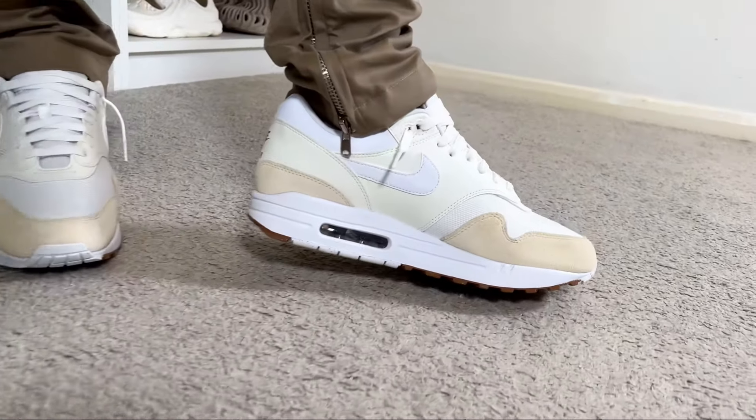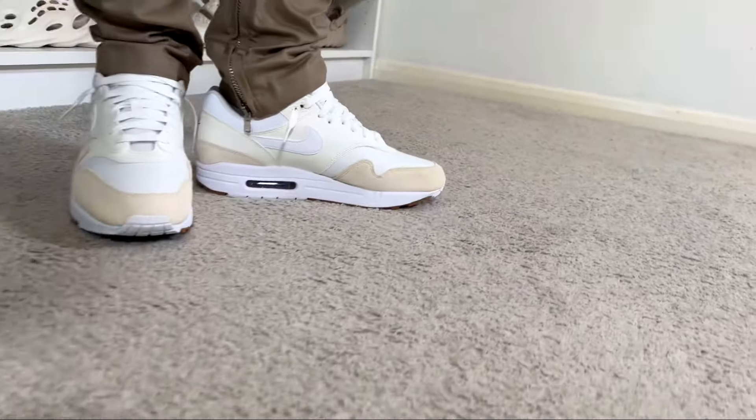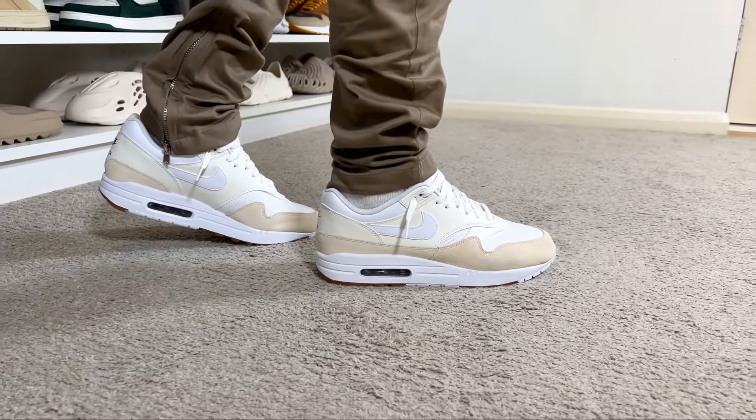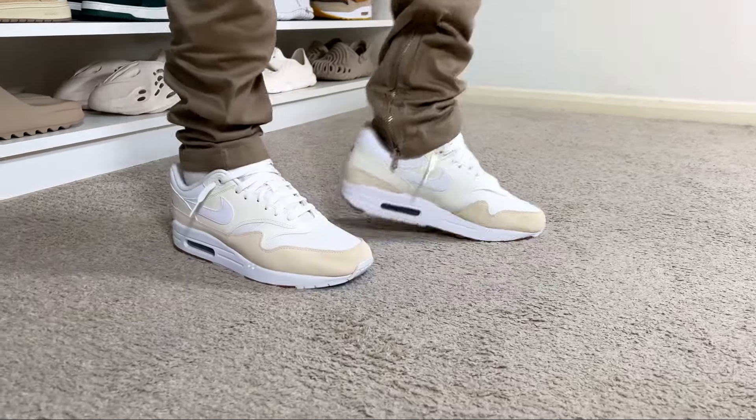As expected, this midsole is not going to provide the best comfort in the world, but given that it's more than 35-year-old technology, it's still quite decent.